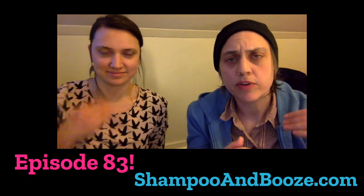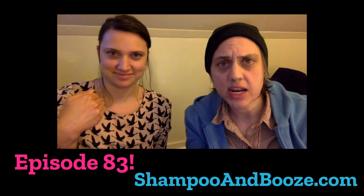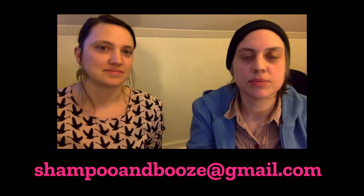Hello and welcome to another episode of Shampoo and Booze. We are in the same room for episode number 83. You can check us out on YouTube at youtube.com/shampoonandbooze, and we are at shampooandbooze.com. You can email us your listing at shampooandbooze@gmail.com, or check out our design services at notperf.com.